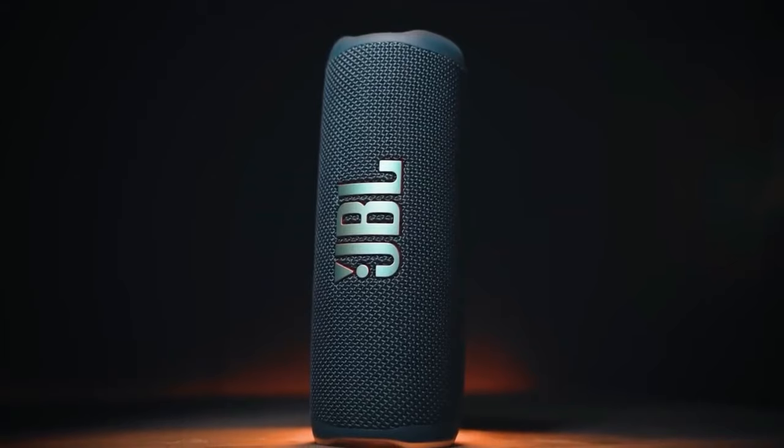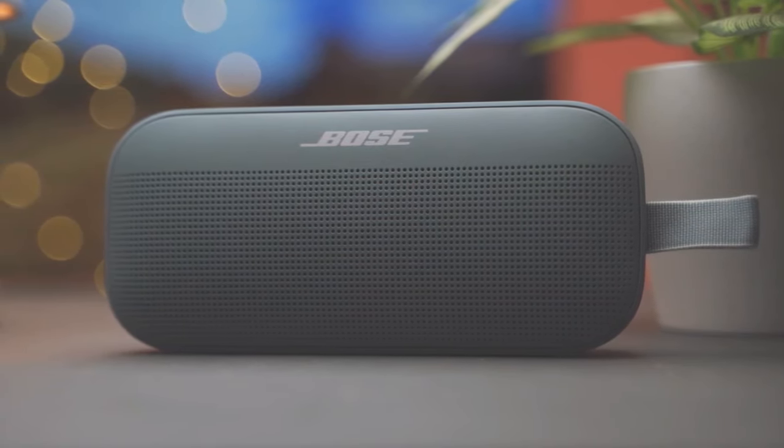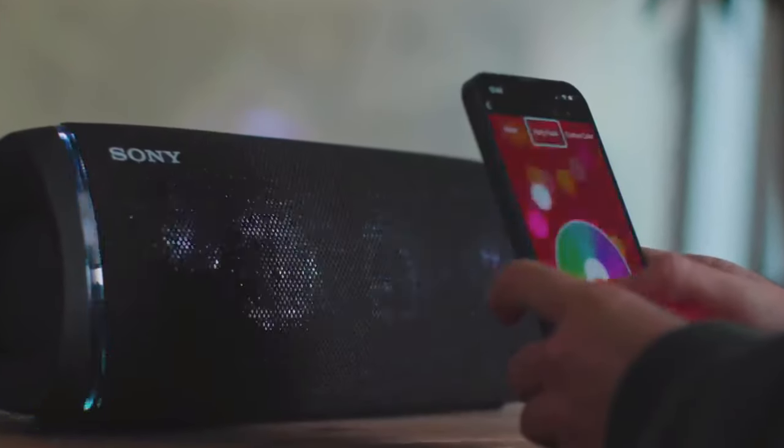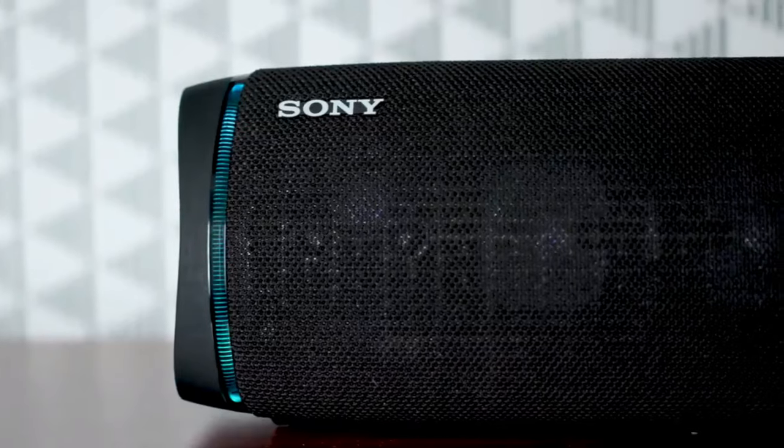In a world where music is the heartbeat of life, a great portable Bluetooth speaker becomes your trusty sidekick. It's the hero of your audio arsenal, ready to amplify your favorite anthems, whether you're soaking up sun at the beach, grilling in the backyard, or singing in the shower.